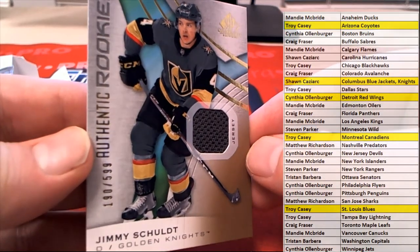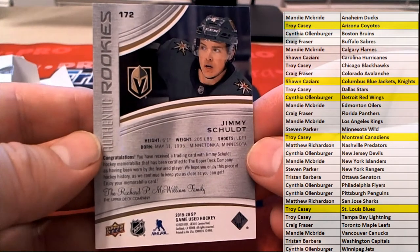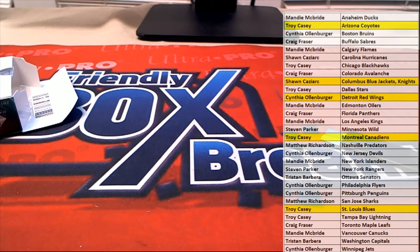Nice rookies — authentic rookies jersey card. Give me Schulte! I'm saying this stuff's great. Good stuff guys. That is SP Game Used Hockey 2019-20, that was number 102. Thanks everybody for joining.